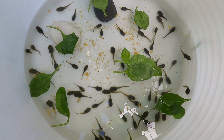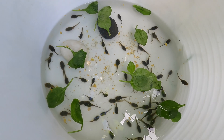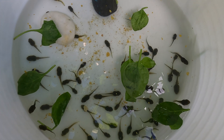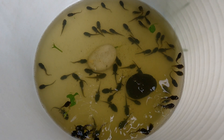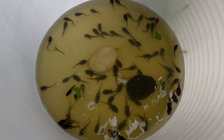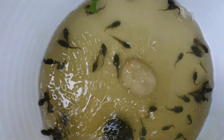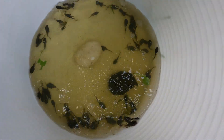The tadpoles are now 25 days old and are starting to develop their back legs. Here the tadpoles are 29 days old and most of them have back legs.